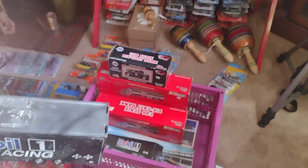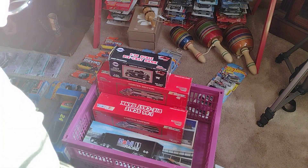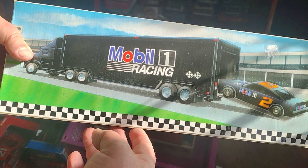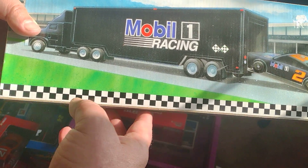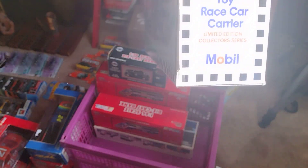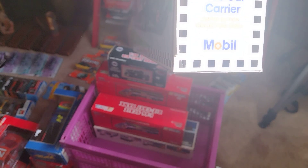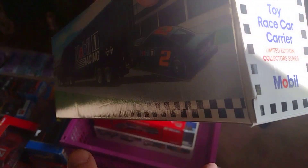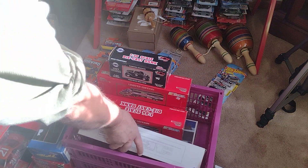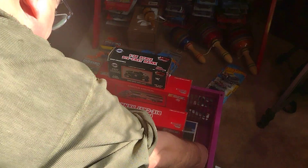And then I got this one in the box — same thing. Inside has this one in it. It says toy race car carrier, limited edition, collector's edition — pretty cool. Look at that. Let's put it back in the box.